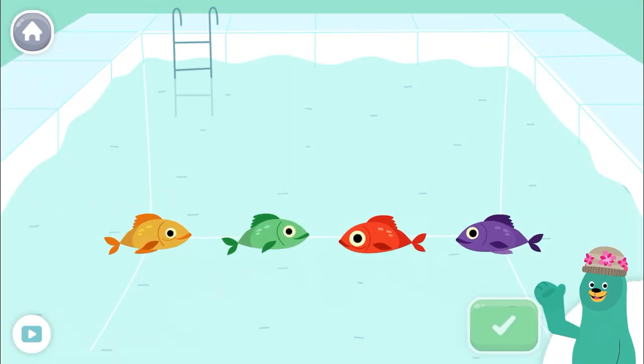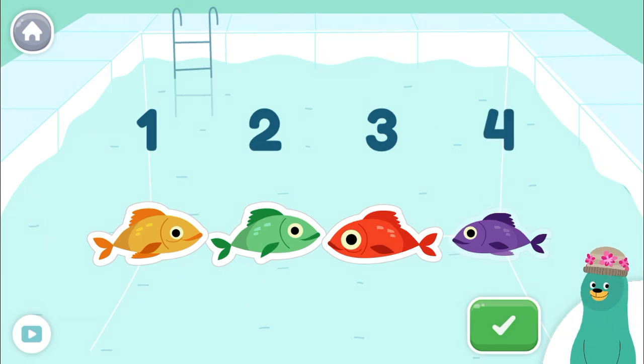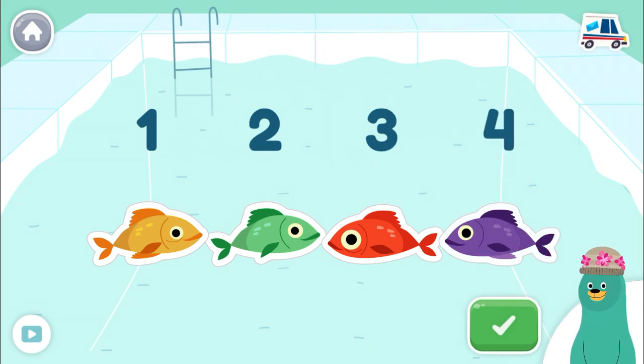Tap four fish. Tap the green button when you're done. One, two, three, four! Nice work!